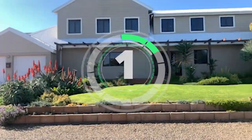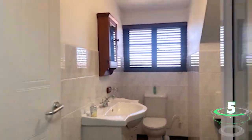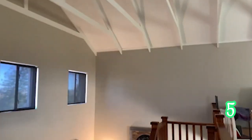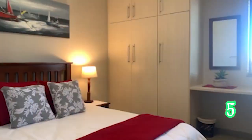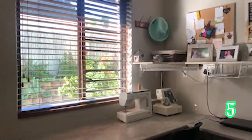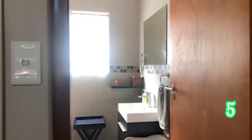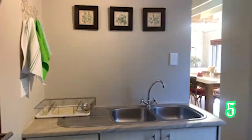Heading on over to Fonteintjies Strand — a four-bedroom, four-bathroom and three-garage home. This great accommodation comprises four large bedrooms and four bathrooms, with three of the bedrooms having en suites and a nice study area. You can make this home a family home or even another holiday home in Langeban.